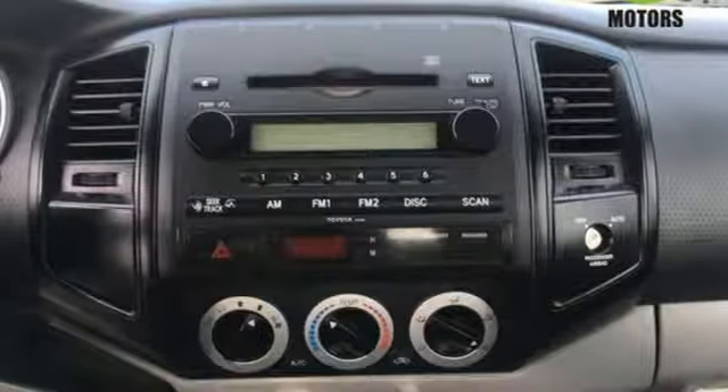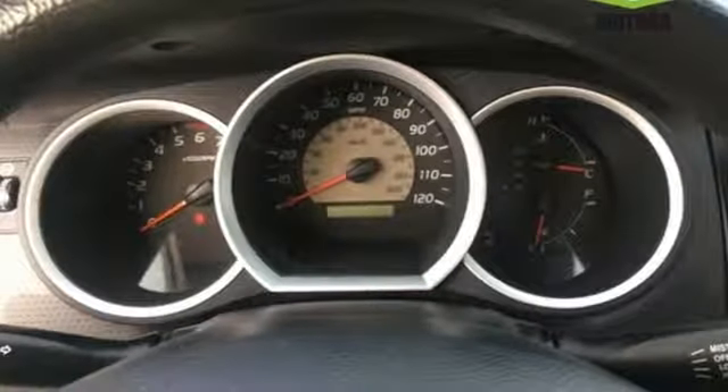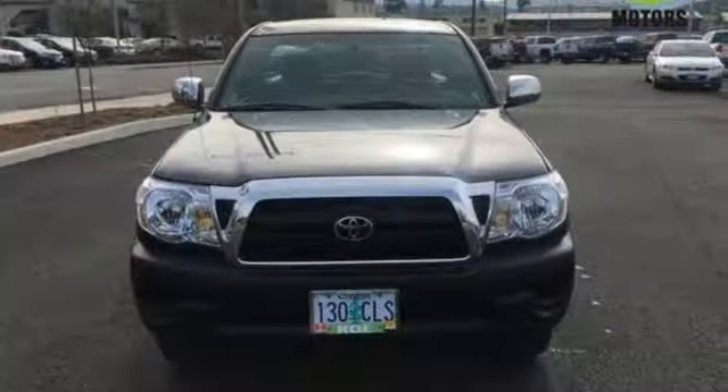With the athletic handling and quick response of a Toyota-engineered vehicle, this Tacoma is an outstanding choice for both work and play. See it for yourself today.